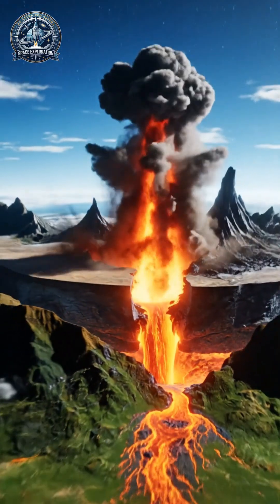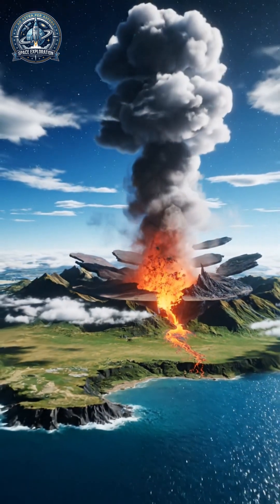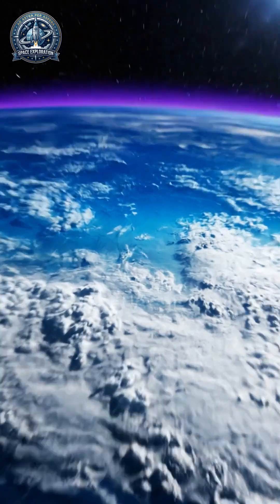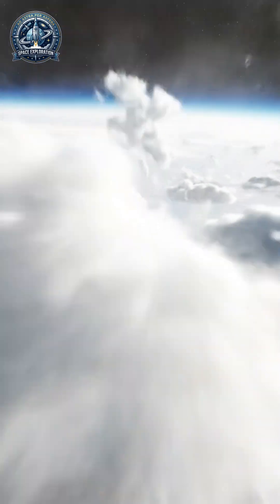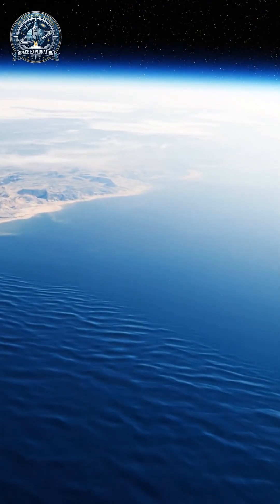While we have discovered thousands of exoplanets in these zones, 'habitable' does not always mean 'inhabited.' These regions represent our best chance of finding a second home, but the chemistry of life remains a complex puzzle we are only beginning to solve.